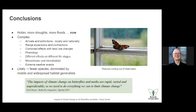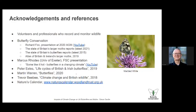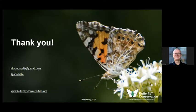I'll leave you with a quote from Dan Hoare: 'The impacts of climate change on butterflies and moths are rapid, varied and unpredictable — so we need to do everything we can to limit climate change.' My final closing remark is that we talk about the climate emergency, but we don't behave like it's an emergency. We behaved like it was with COVID — there was an emergency response. With Ukraine, an emergency and an emergency response. But that's not what we see with climate change. I'm not very optimistic about where we go with this. I want to acknowledge all the people I've referenced, particularly the presentations by Richard Fox and Marcus Rhodes, both available on YouTube. With that I'll leave you with a painted lady from 2009 and hand back for Q&A.